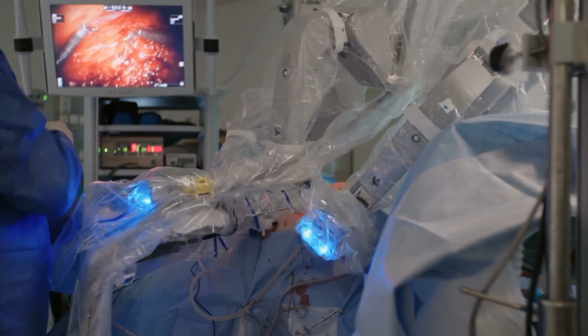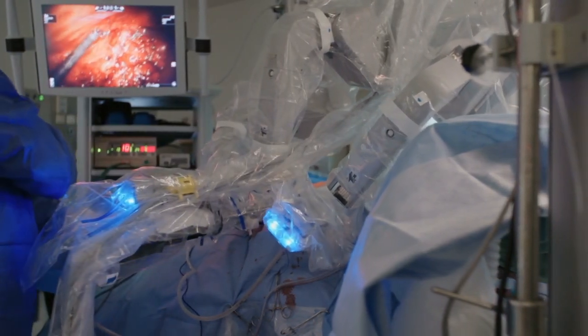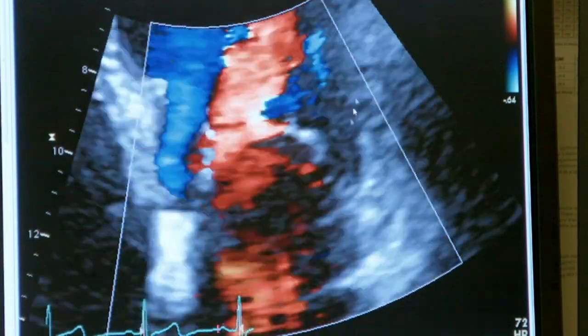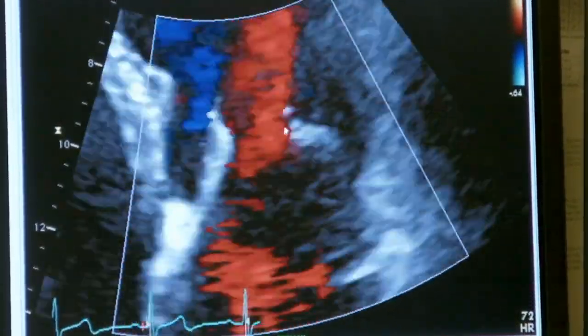We're going to get all into robotic mitral valve replacement surgery, but first, Dr. Smith, for patients who may have recently been diagnosed, can you help them understand what is mitral valve disease? It comes in basically two flavors: mitral valve regurgitation or mitral valve stenosis. There's a variety of severity within that, but those are the two basic issues - regurgitation means a leaky valve and stenosis means a tight valve. Can you talk about some of the symptoms that a patient with mitral regurgitation or mitral stenosis might have?